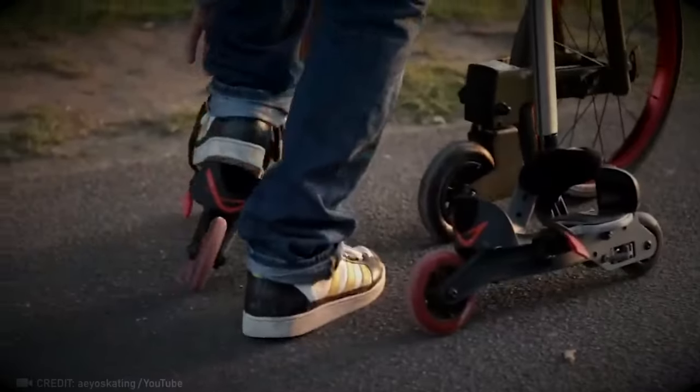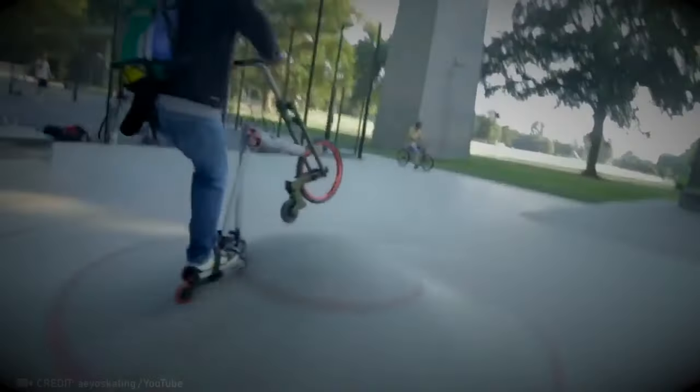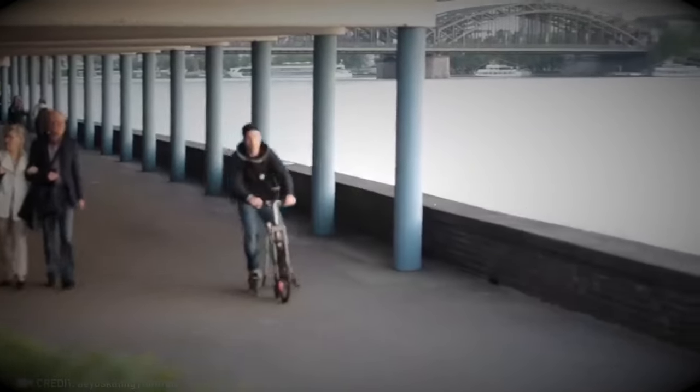Let's dive in. The I.O. Multi-Wheeler combines the thrill of rollerblading with the fun of cycling, giving you a unique way to zip around and enjoy both activities at the same time.